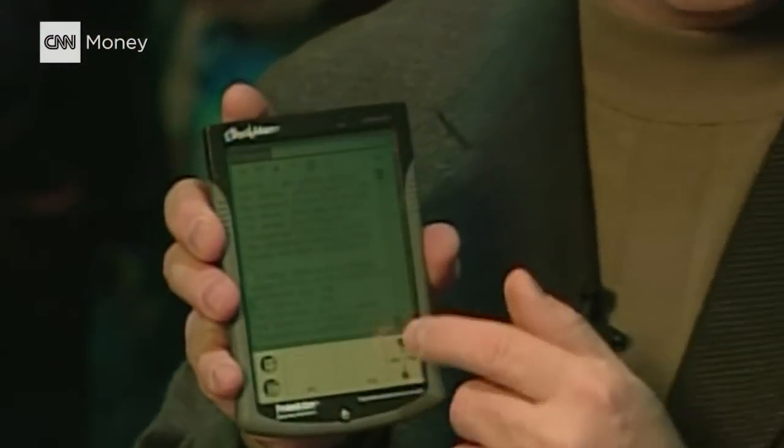Now, here's something that is an organizer and so much more. It's the eBookman from Franklin. You can read eBooks right off the screen here, and it's a gorgeous display.